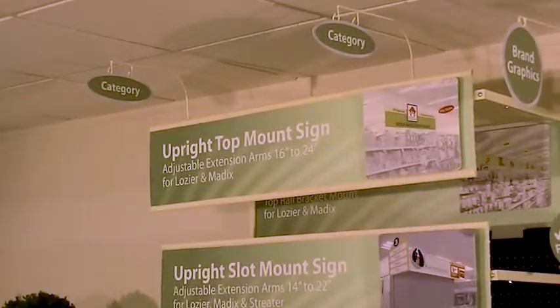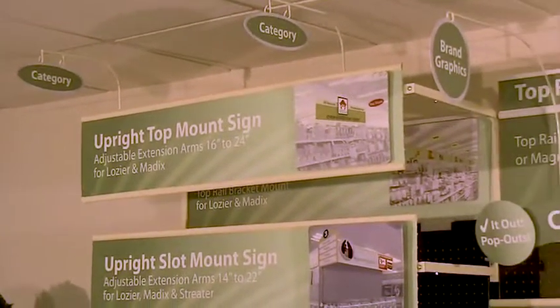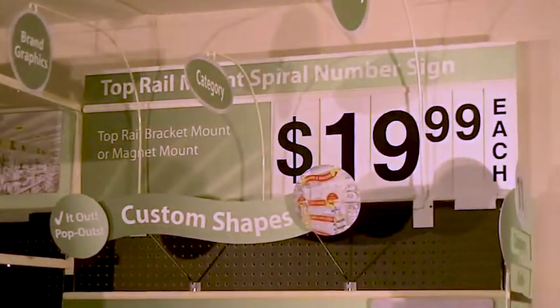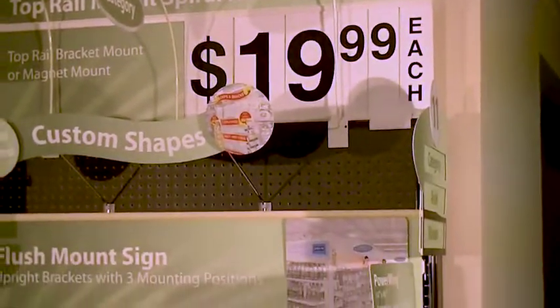We have a turnkey sign department for art development and printing, so we can pack out everything just as your stores are going to require it, whether it's new stores or remodels.